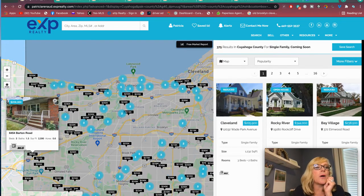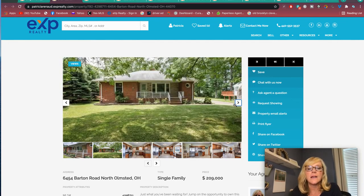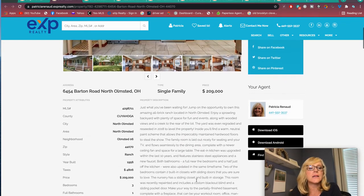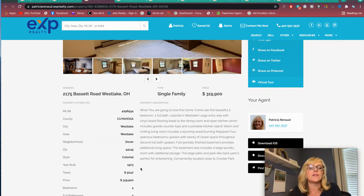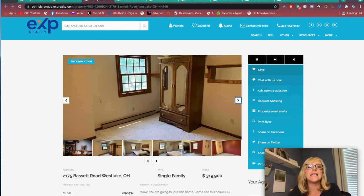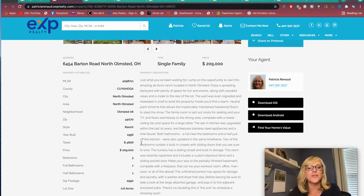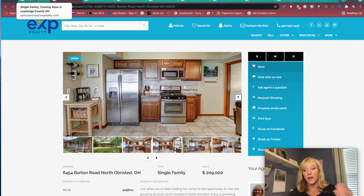Let's go down to Barton Road — this is going to be in North Olmstead again. $209,900, full brick ranch. Three beds, one full bath, one half bath. Taxes are $4,800. The taxes are a bit all over the place — this one was $319,000 with $5,000 in taxes, and this one is $200,000 with virtually the same taxes. So taxes are a bit higher in North Olmstead. And my recommendation: if you can get into Westlake, I would definitely pick Westlake over North Olmstead all day long.